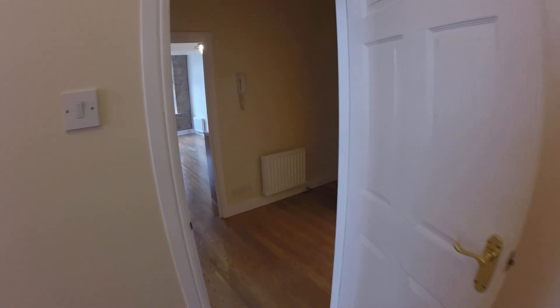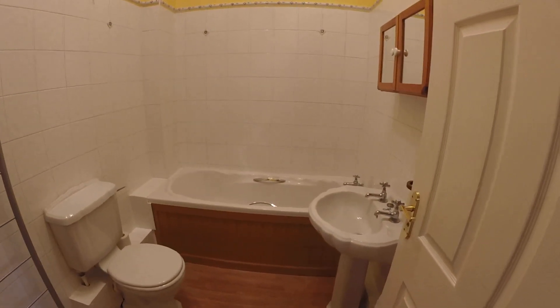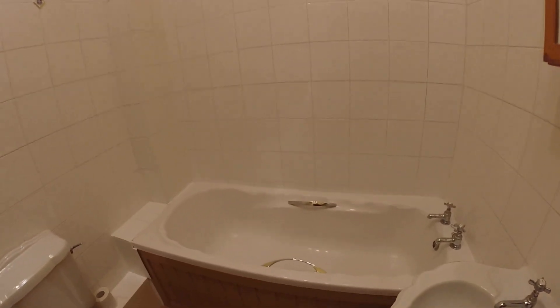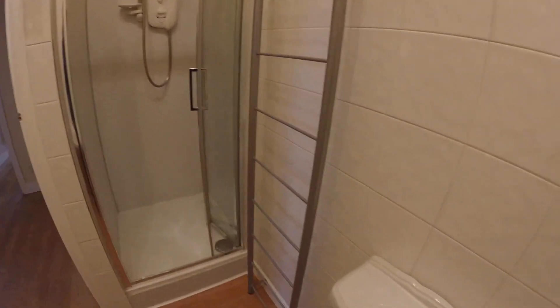Nice tall ceilings, which all add to the character. Finally, you've got your bathroom — it's a four-piece bathroom suite, so you've got a sink, which is about to be replaced, a bath, a toilet, and a shower as well. It's an electric shower, and there's also a towel heater.